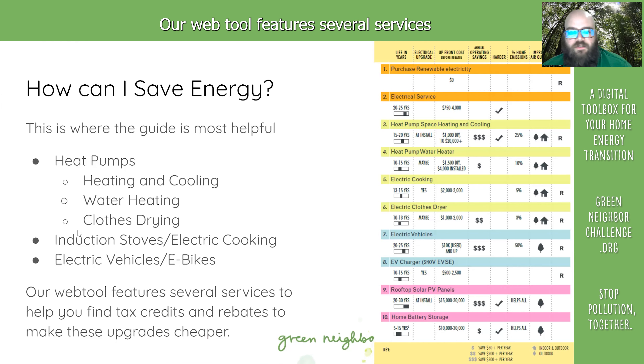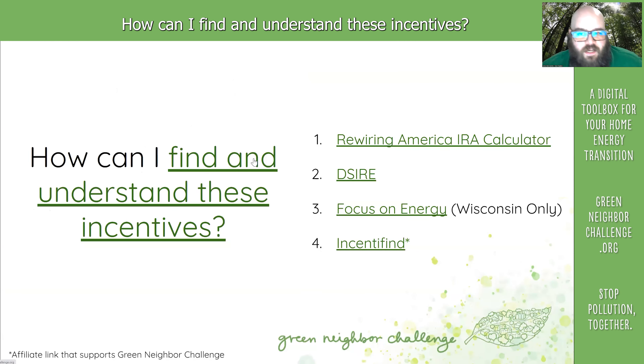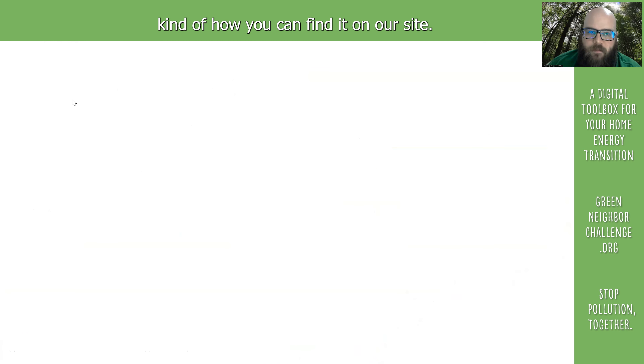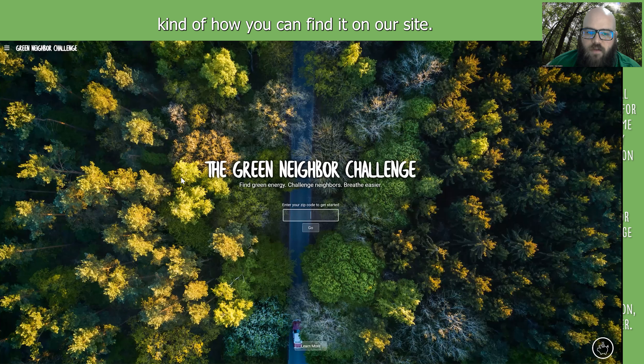Our web tool features several services to help you find tax credits and rebates to make these upgrades cheaper. I'm going to talk you through how you can find incentives and where to locate them on our site.